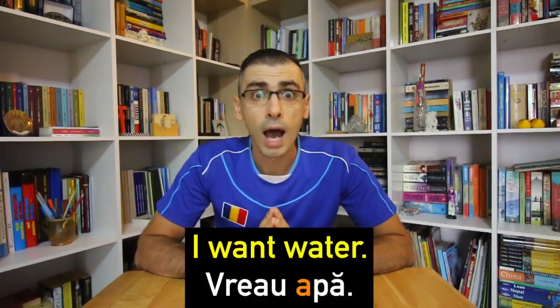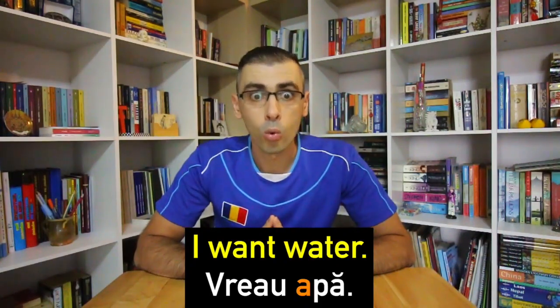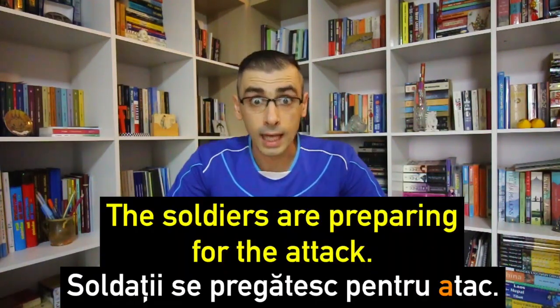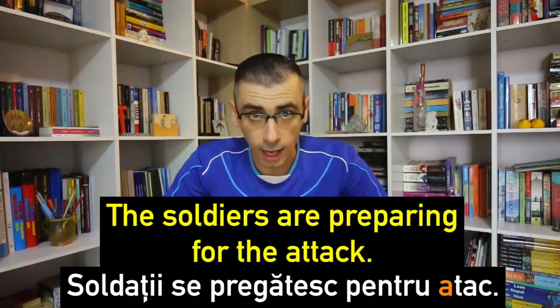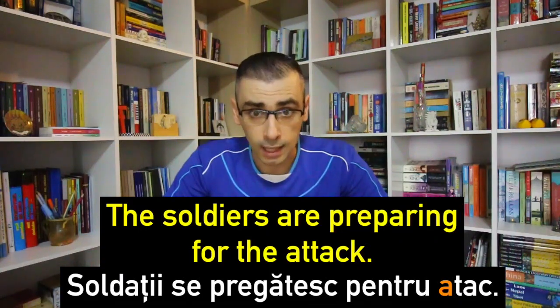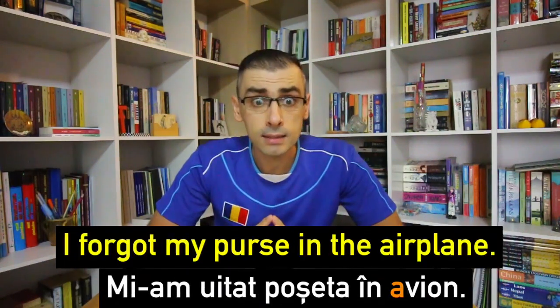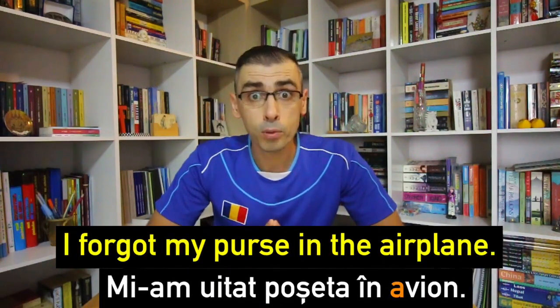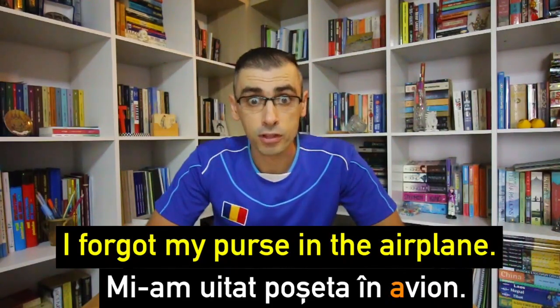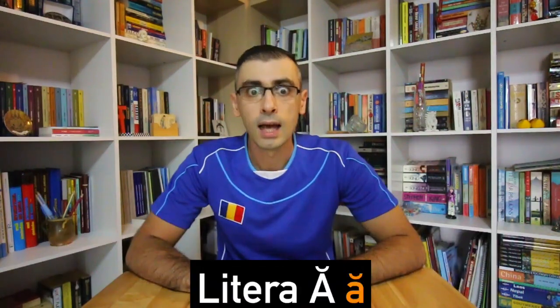Let's put these words in a sentence. Vreau apă — I want water. Soldații se pregătesc pentru atac — The soldiers are preparing for the attack. Mi-am uitat poșeta în avion — I forgot my purse in the airplane.